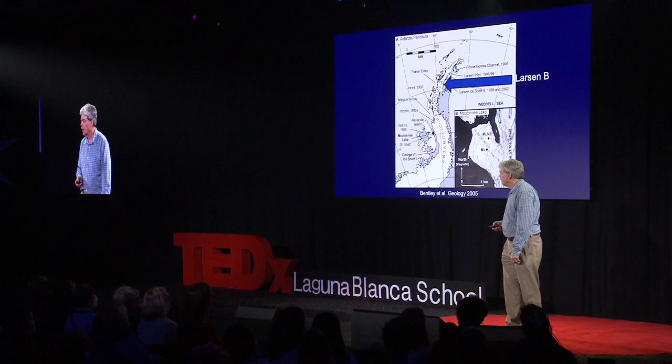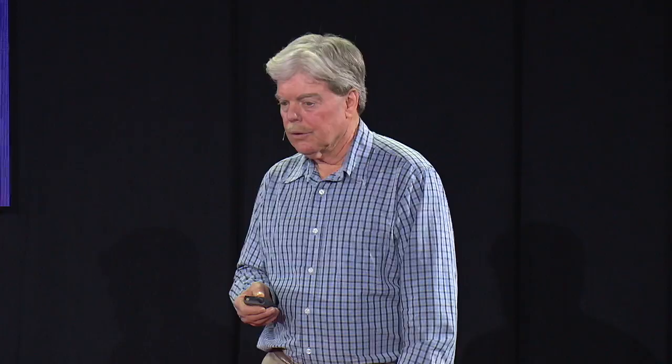For example, in 2002, the Larson B ice shelf over on the eastern side of the sound showed striations from an image taken by a satellite. In six weeks, the entire Larson B ice shelf broke up and went out.